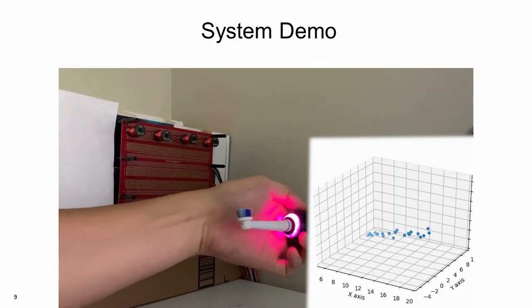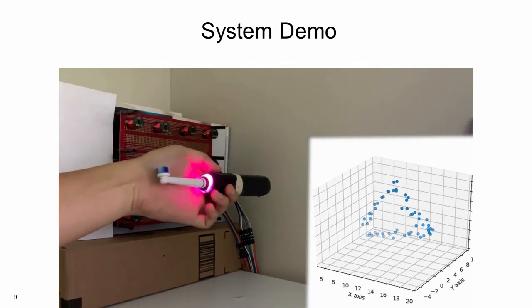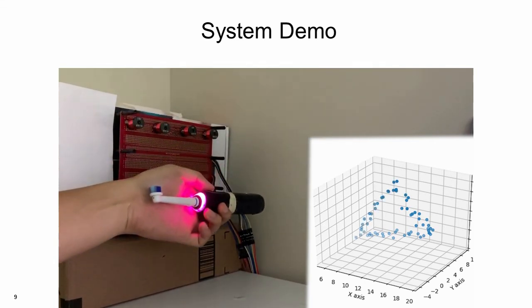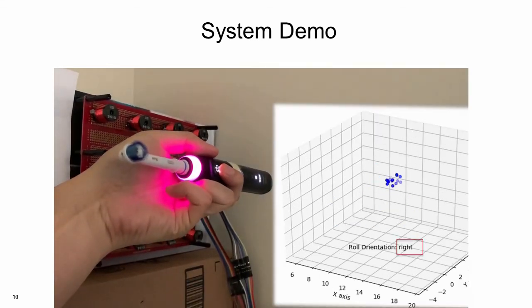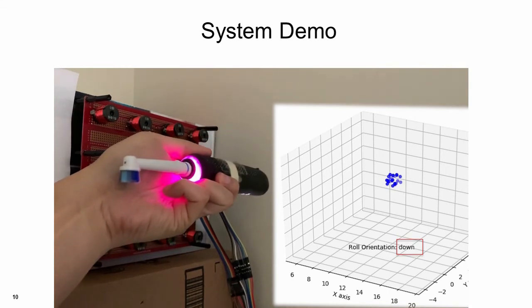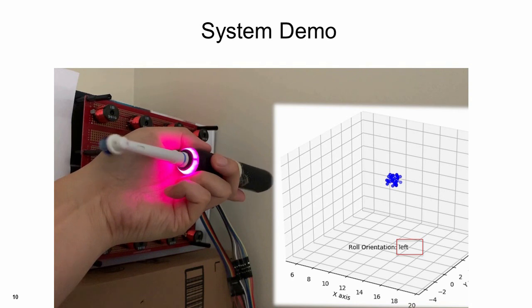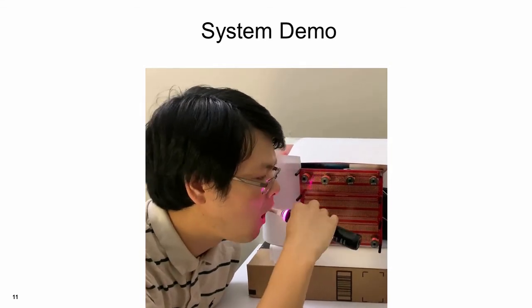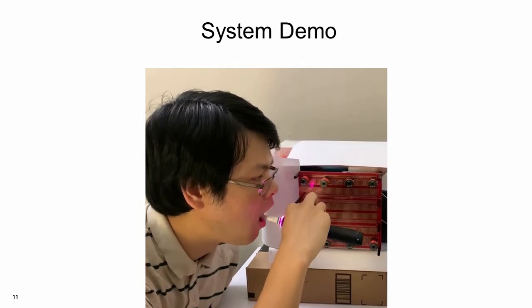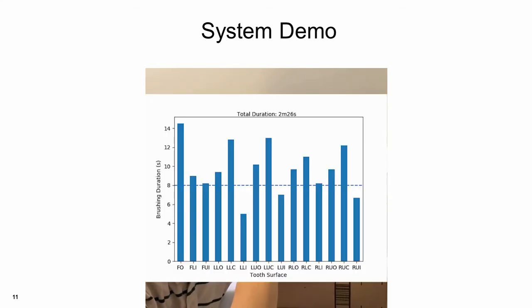Here is a demo of MAT. Our system is able to track the position of the electric toothbrush. It can also estimate the yaw and pitch angles of the toothbrush. Our system can also track the toothbrush's roll angle. Based on the position and roll angle tracking results, our system will recognize the tooth brushing surface and techniques, and provide the brushing quality report after the user finishes.